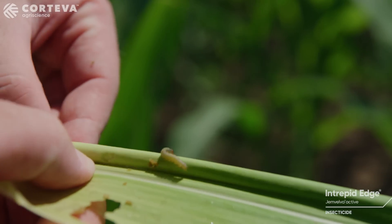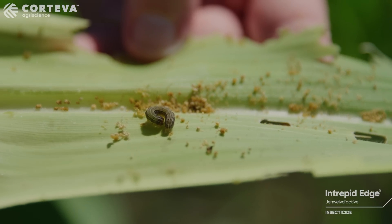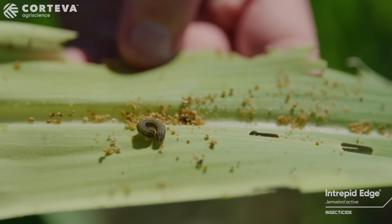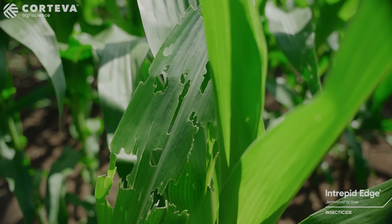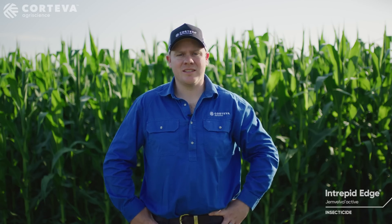Fall armyworm is a relatively new pest for Australian growers. It migrated into northern parts of Australia in early 2020. Since then we've seen increasing damage in many crops. The insect came with established levels of resistance to many commonly used insecticides, adding another layer of complexity to its control.